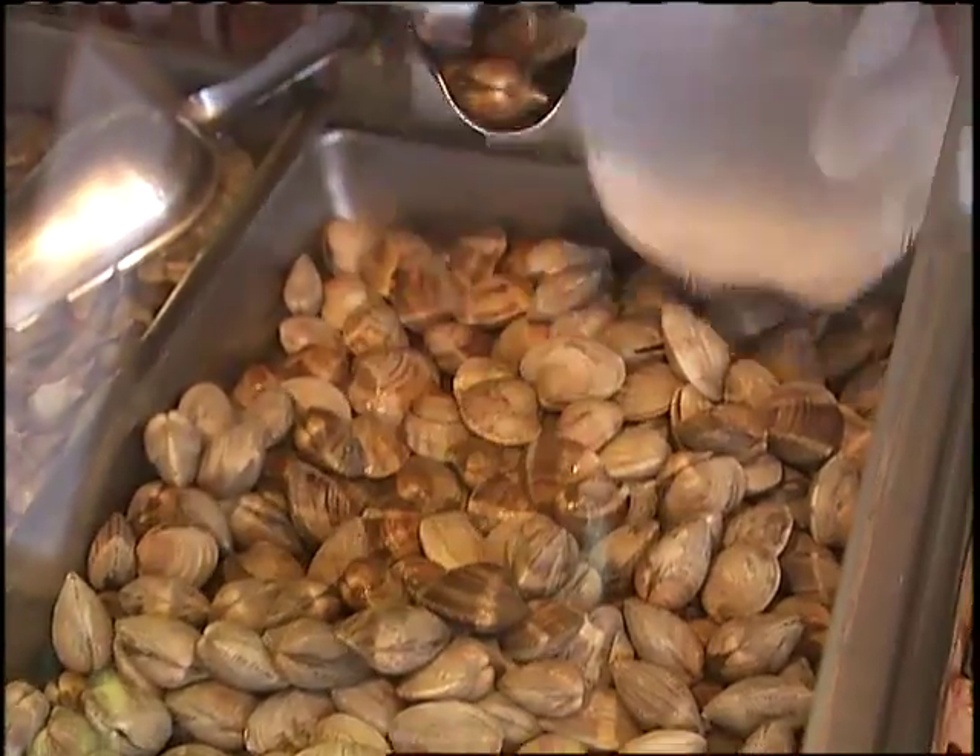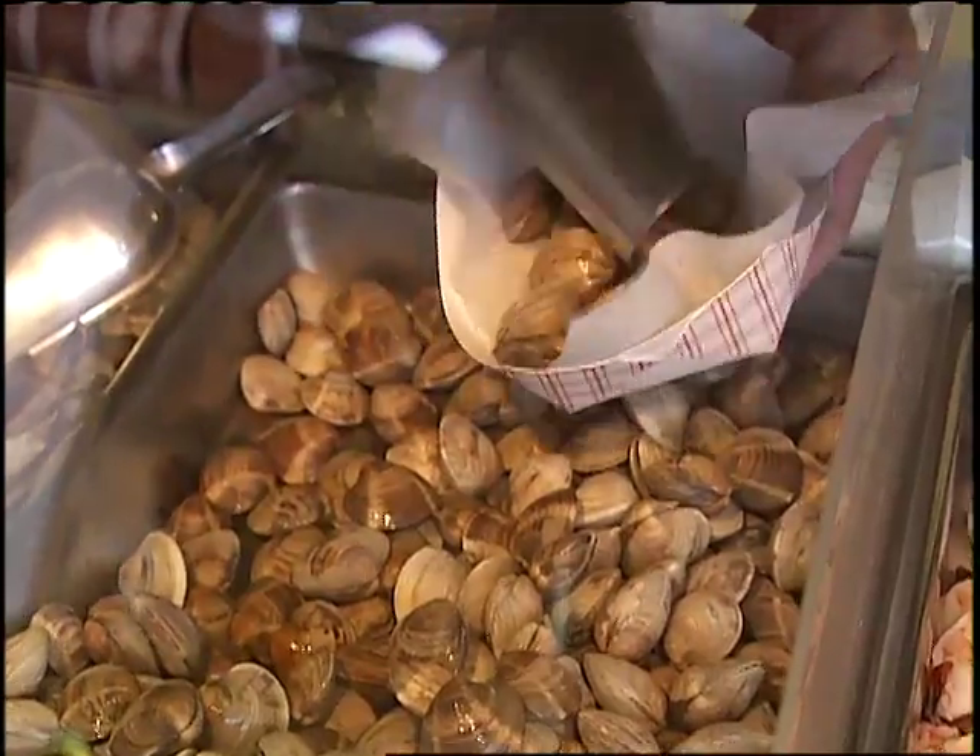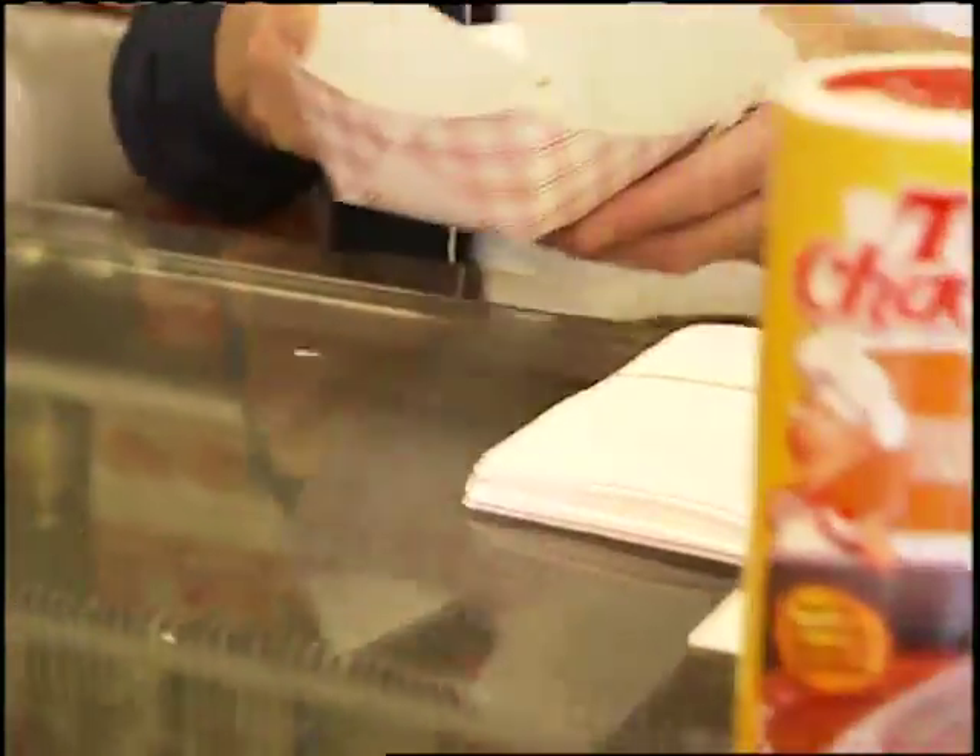When buying shellfish, discard any with broken shells. And do the tap test — make sure live shellfish close up when tapped.